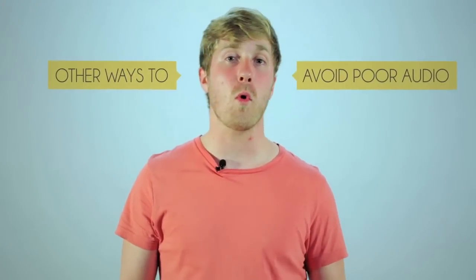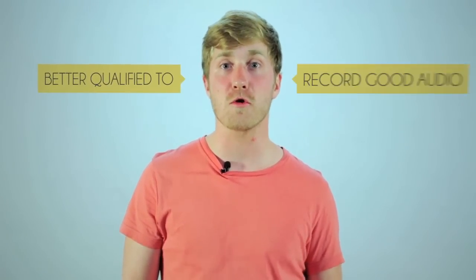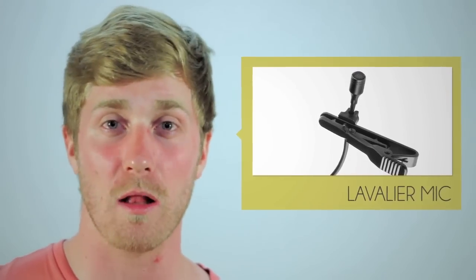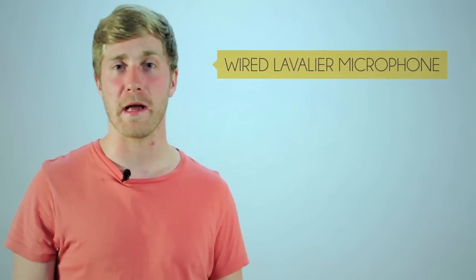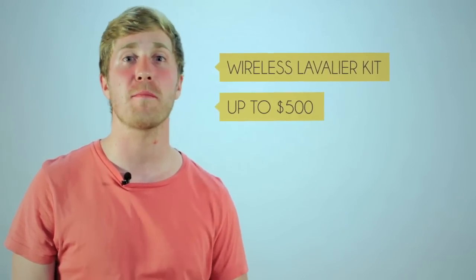Other ways to avoid poor audio are to look into external microphones that are better qualified to record good audio. Lavalier mics, also known as a lapel, are great for recording voice as they are small and can be attached to the speaker close without being too intrusive in the shot. The price of these vary — you can get a wired lavalier mic for as low as $50 or a wireless lavalier kit for up to $500.